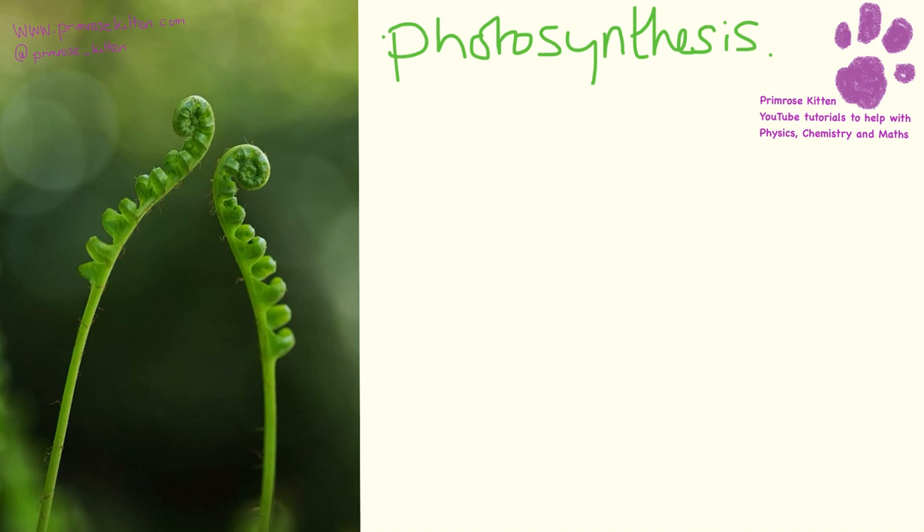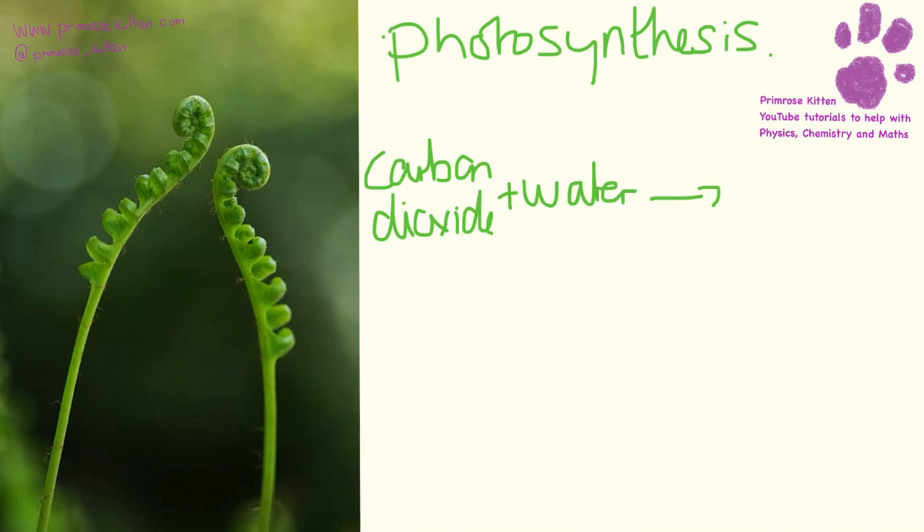Photosynthesis is the method that plants use to make food. They take in carbon dioxide and water and convert it into glucose and oxygen. For this to happen they need light. The reason we write light above the arrow is because it's needed for the reaction to happen, but it's not actually a reactant, so it doesn't get used up in the equation.